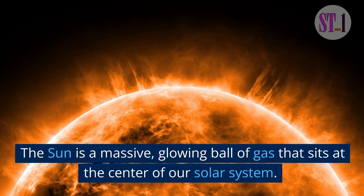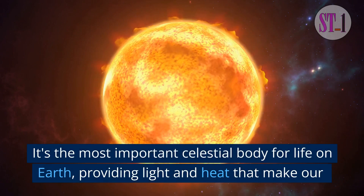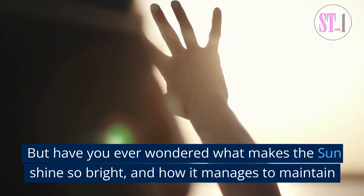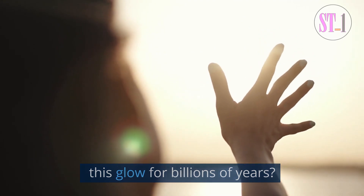The sun is a massive, glowing ball of gas that sits at the center of our solar system. It's the most important celestial body for life on Earth, providing light and heat that make our planet habitable. But have you ever wondered what makes the sun shine so bright, and how it manages to maintain this glow for billions of years?